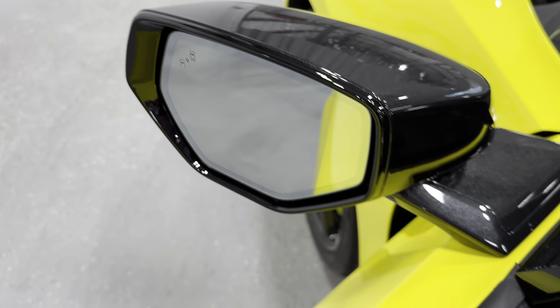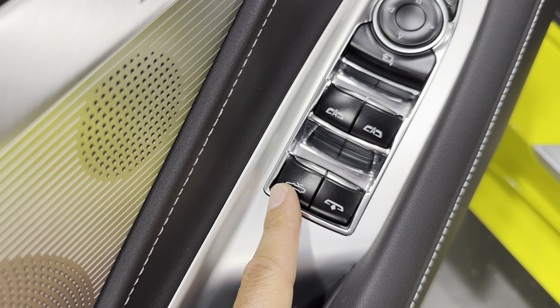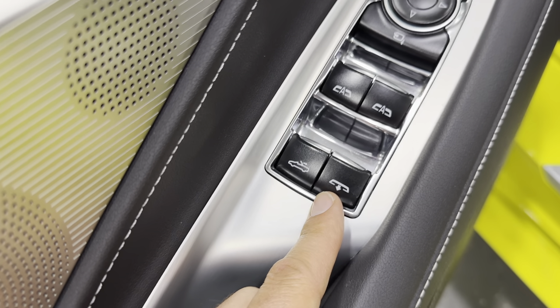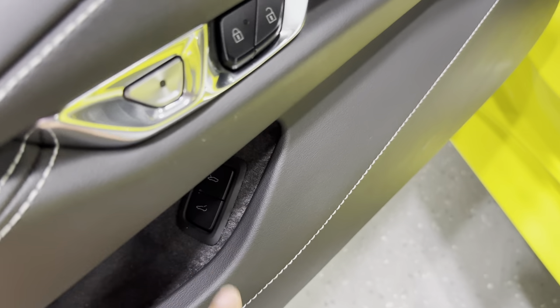It also has blind spot monitoring — that'll light up if something's in your blind spot. Down here we've got power windows, power convertible hard top, and your rear window. Power locks, electronic door release, and front and rear trunk.